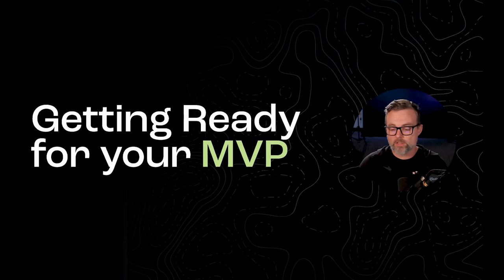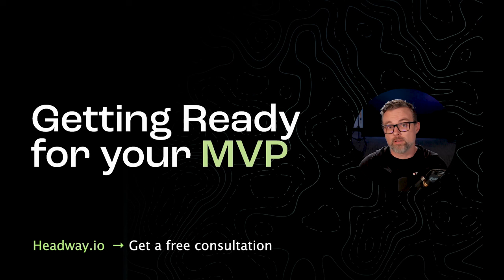Today we're going to be talking about the strategy for planning out your MVP. MVPs are really critical to getting your product up off the ground, and they're one of those key components that you use throughout your whole product life cycle. And if you don't plan it out properly, it can be really catastrophic.